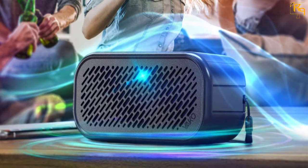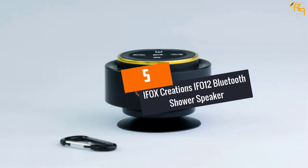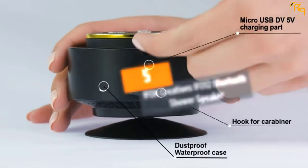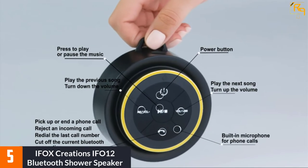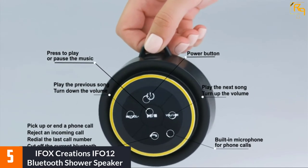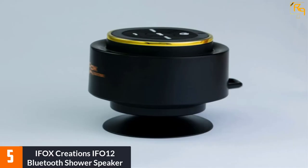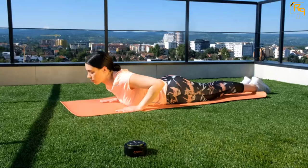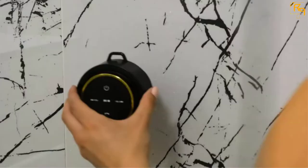Let's dive into the video. At Number 5: iFox Creations IFO-12 Bluetooth Shower Speaker — an awesome device that is great for what it does. Get it on the market at an affordable price to enjoy cool music. It consists of an excellent power-saving battery that is rechargeable to give quality music for up to 10 hours of playtime.